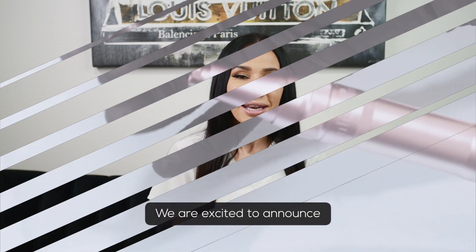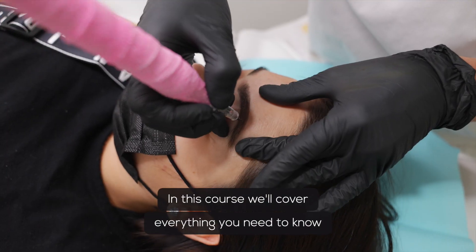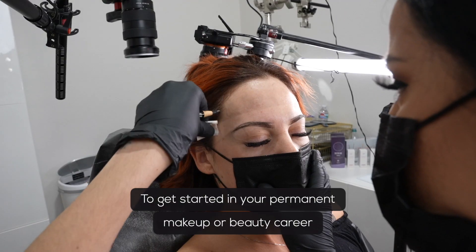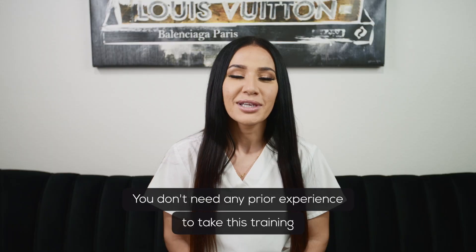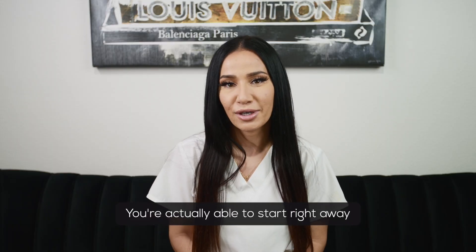We are excited to announce our new ombre brow training course. In this course, we will cover everything you need to know to get started in your permanent makeup or beauty career. You don't need any prior experience to take this training — you're actually able to start right away.